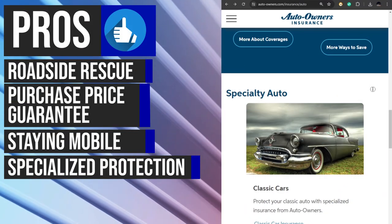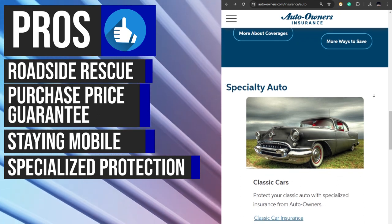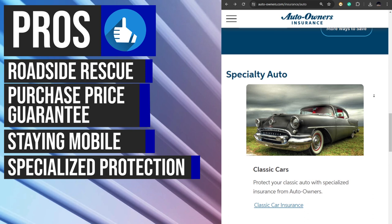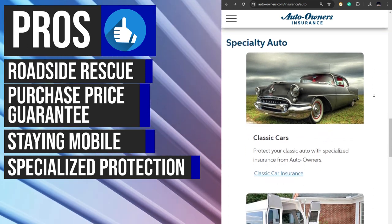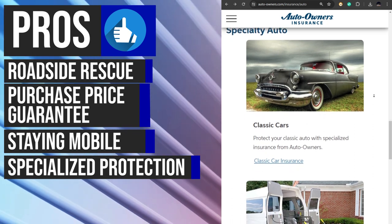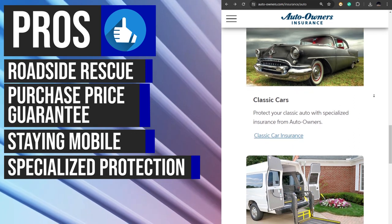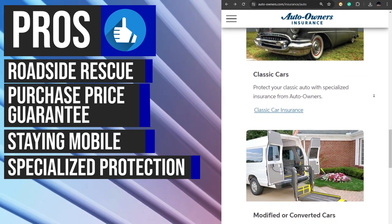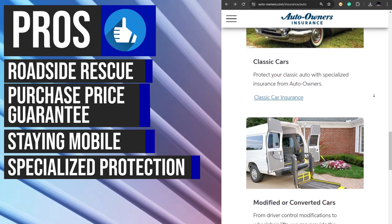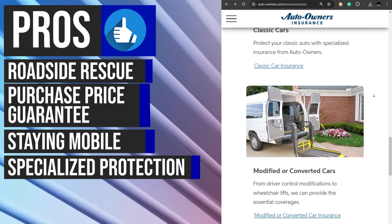Auto Owners Insurance doesn't just stop at standard passenger vehicles. They also offer insurance for a variety of specialty autos including motorcycles, recreational vehicles, all-terrain vehicles, golf carts, antique and classic cars, snowmobiles, and dune buggies. This specialized coverage is tailored to the unique risks and needs of each type of vehicle, providing comprehensive protection for your unique ride.